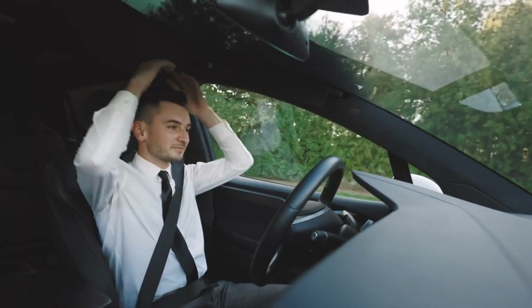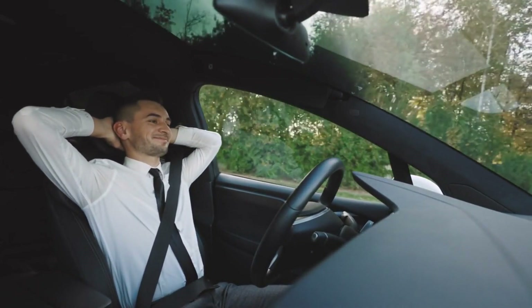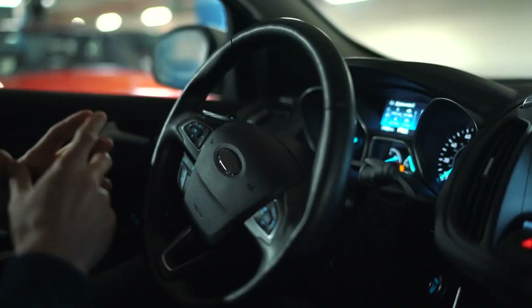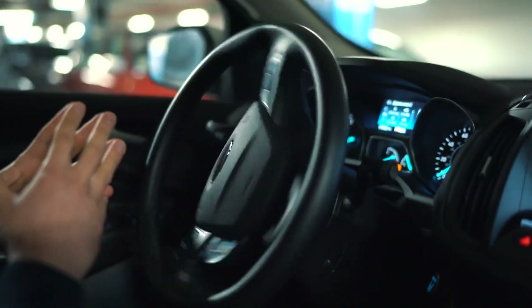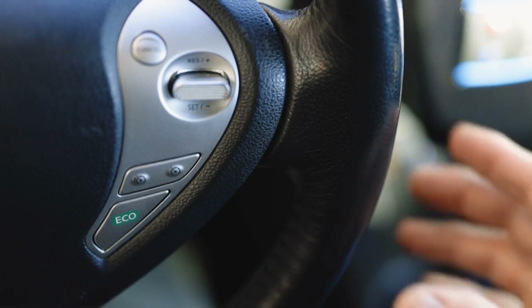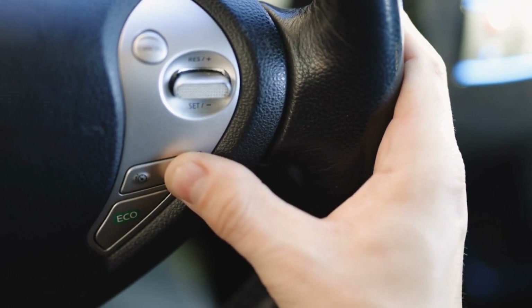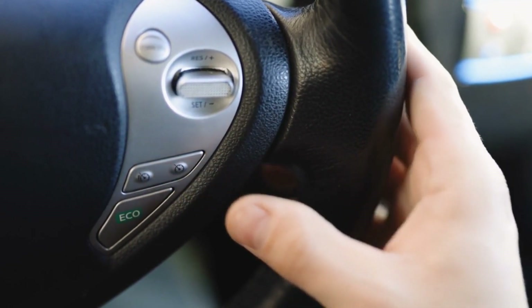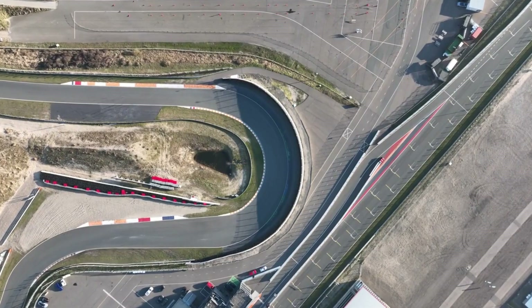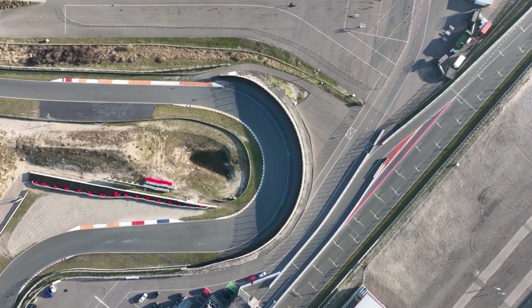Autopilot and self-driving features: Tesla's autopilot and self-driving technologies have always been at the forefront of innovation. The Cybertruck comes equipped with Tesla's advanced autopilot system, enabling features such as adaptive cruise control, automatic lane changes, and self-parking. These features enhance driving convenience and safety, providing an elevated experience behind the wheel.